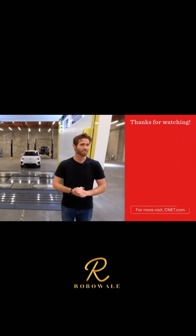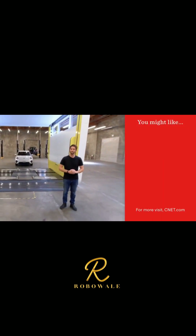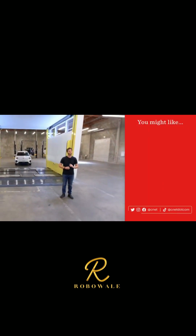So what do you think of these swapping stations? Do you want to see one in your city? Let me know in the comments below. If you enjoyed this video, please don't forget to give it a thumbs up and subscribe to CNET for more What the Future.